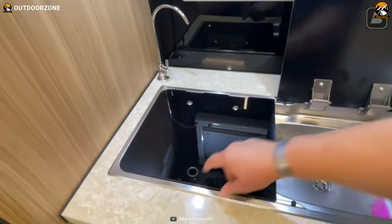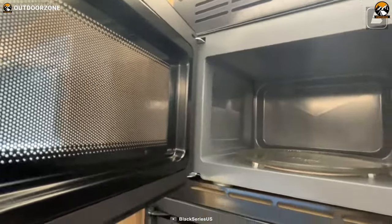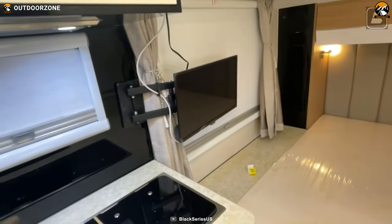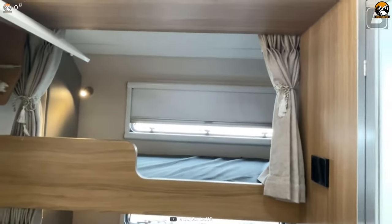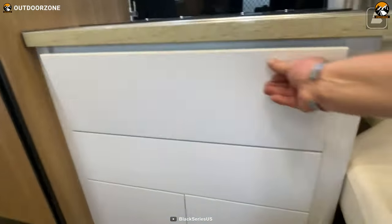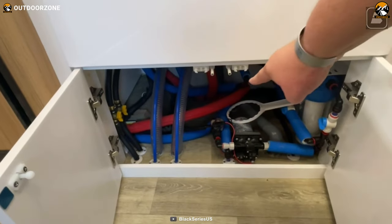Inside, it has a fully functional kitchen featuring a double-burner stove and a microwave oven, making daily cooking on the road more convenient. With a sleeping capacity of five people — consisting of a master bedroom, children's bed, and bunks — it easily meets the needs of a large family. Its power and water systems guarantee extended outdoor living, and the built-in water pipe has an anti-freeze layer to ensure proper functioning during winter.